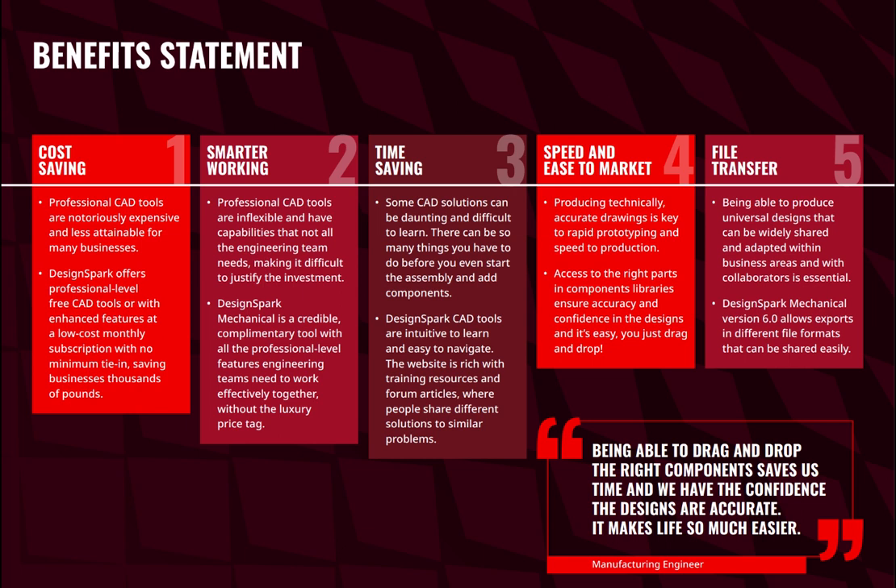Also, speed and ease to market is one benefit. Producing technically accurate drawings is key to rapid prototyping and speed of production. Access to the right parts in the component libraries ensures accuracy and confidence in the designs — and it's easy, you just drag and drop. Also on file transfer: being able to produce universal designs that can be widely shared and adopted within business areas and with collaborators makes life easier. DesignSpark version 6 allows export in different file formats and can be shared.